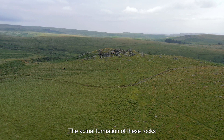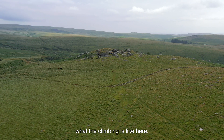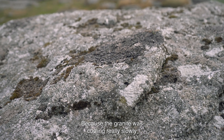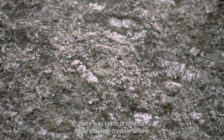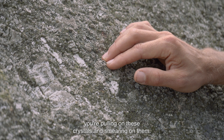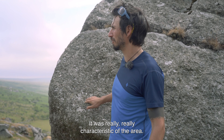The actual formation of these rocks really helped to characterize what the climbing is like here. Because the granite was cooling really slowly, there was loads of time for these massive crystals to form, so a lot of the climbing on Dartmoor you're pulling on these crystals and smearing on them — it's really characteristic of the area.